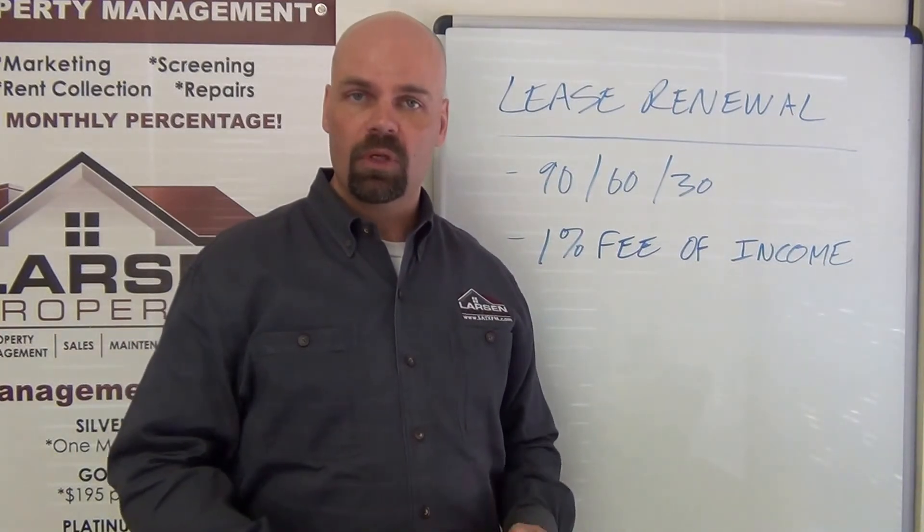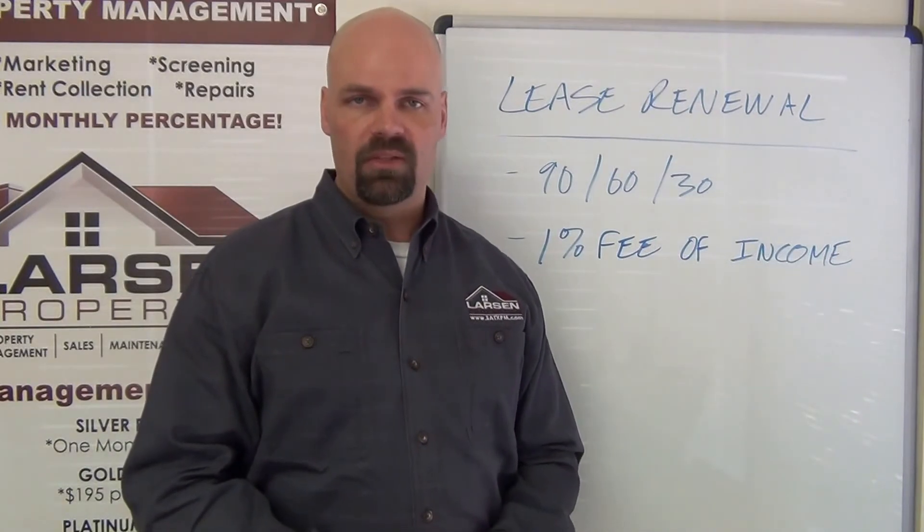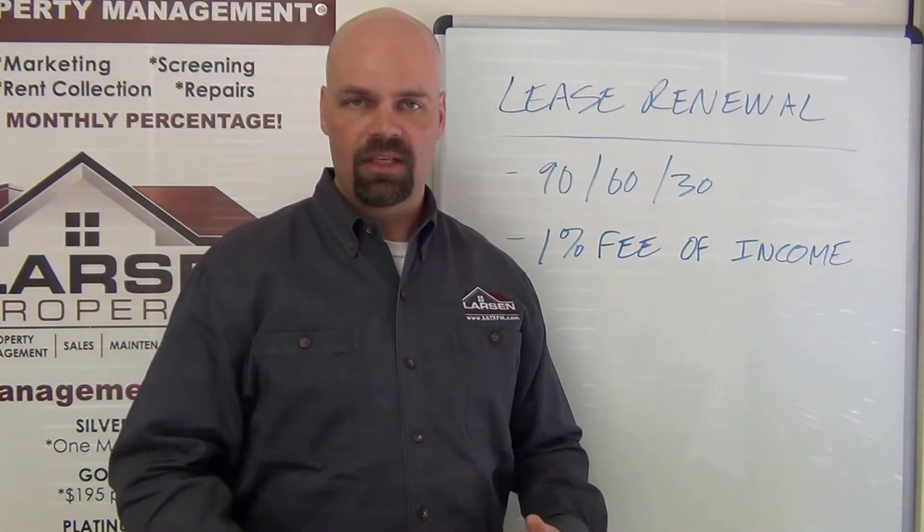Should you have any further questions about lease renewals or lease renewal fees, feel free to get in touch with us at 210-497-8686. Thanks for watching and take care.